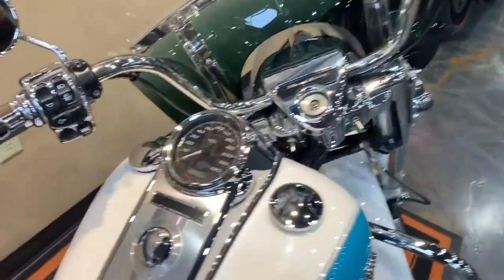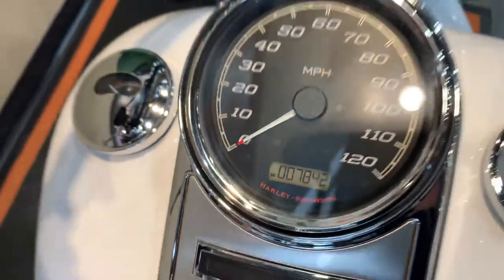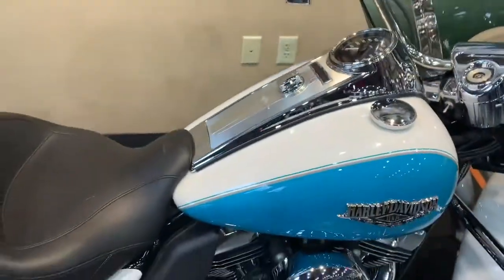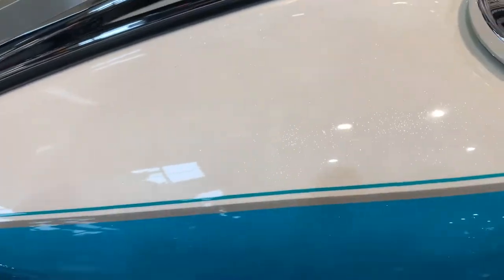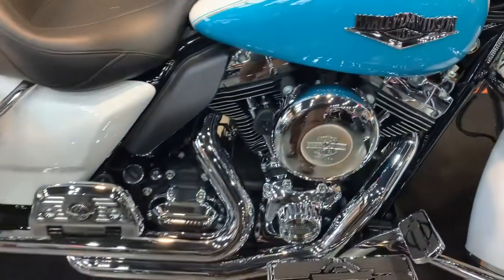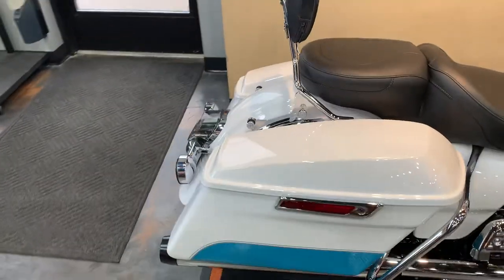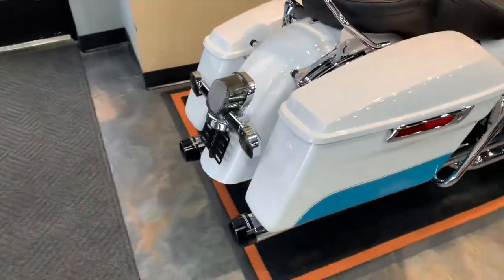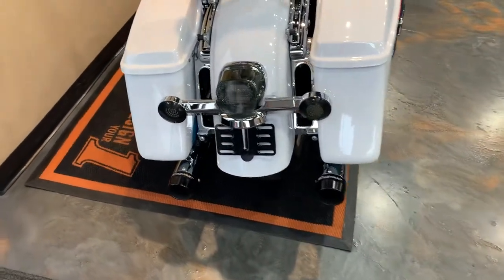Give you a peek at the miles while I'm right here — 7,842 miles. Worth a look, stopping in and taking a peek at that. So true duals — sliding back here to four-point docking, passenger backrest, LED tail lights, turn signals, Reinhart slip-ons.